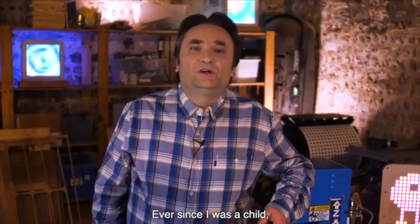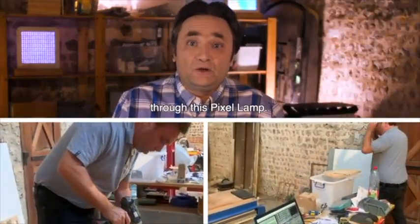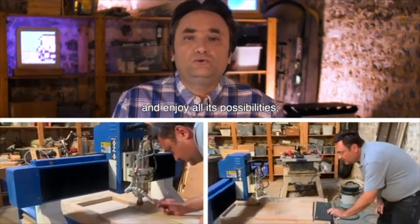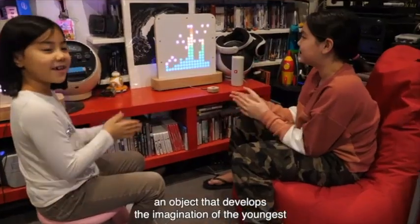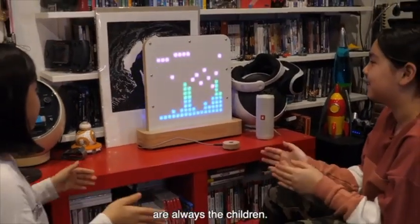I've always loved technology and science, and I would like to share this curiosity through this pixel lamp — to build it yourself in a few minutes and enjoy all its functions with family. We wanted to make the Postilight an object that develops the imagination of younger people, because the first to understand the Postilight are always the children.